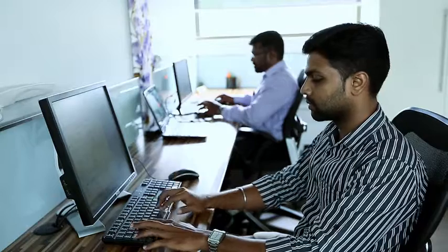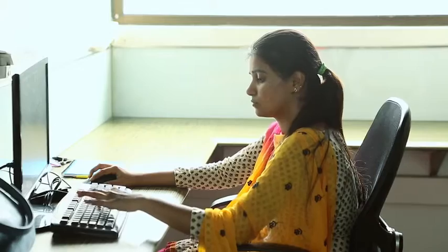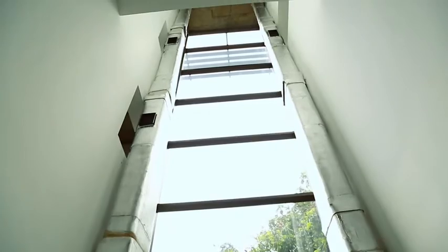Every part of the building where people are working and is occupied has natural light. We don't turn on lights in the spaces till about 6pm, pretty much throughout the year, which cuts out our requirement for lighting almost entirely.